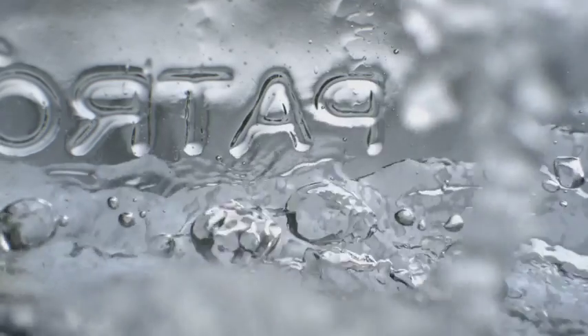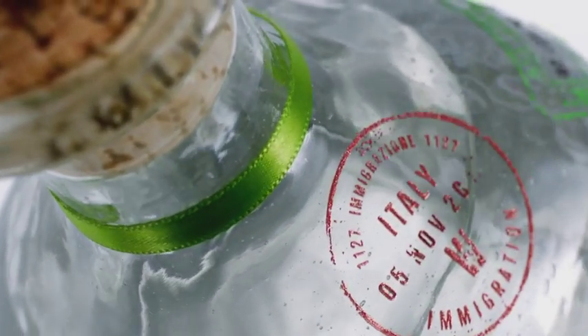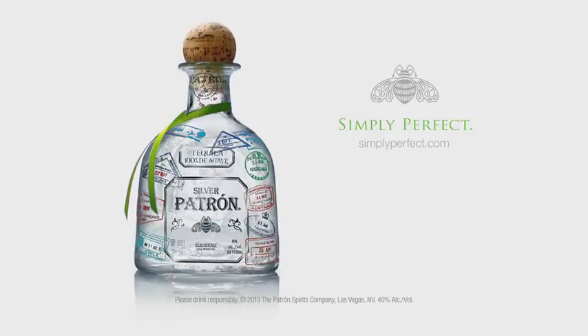Every bottle of Patrón is hand-crafted in Mexico. The finished product is coveted worldwide. Patrón, simply perfect.